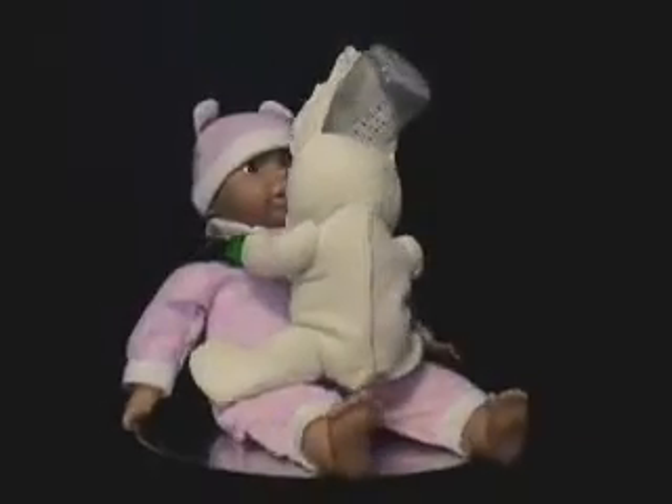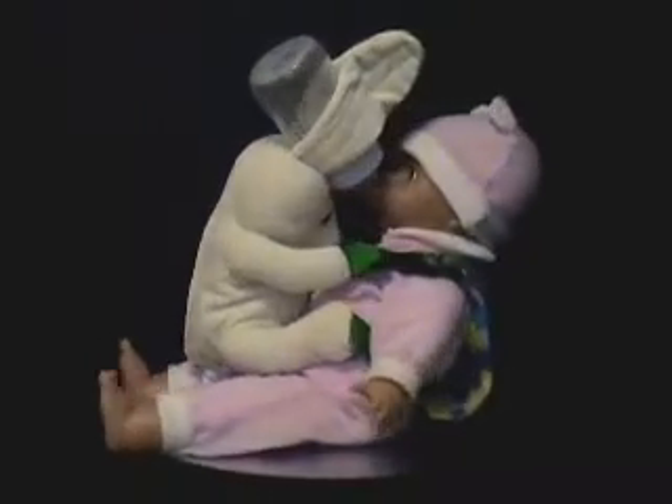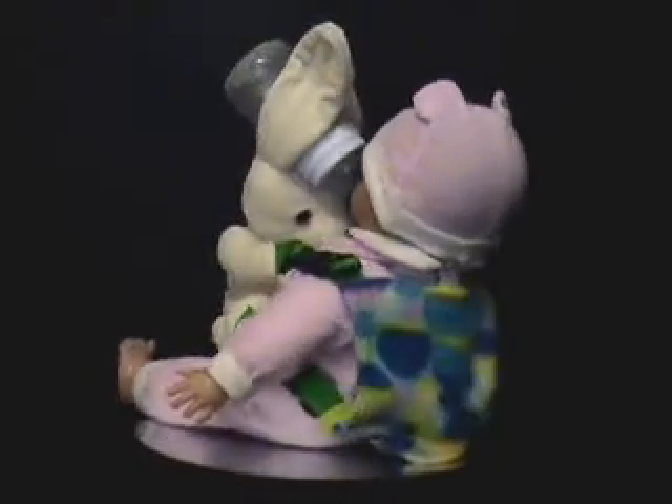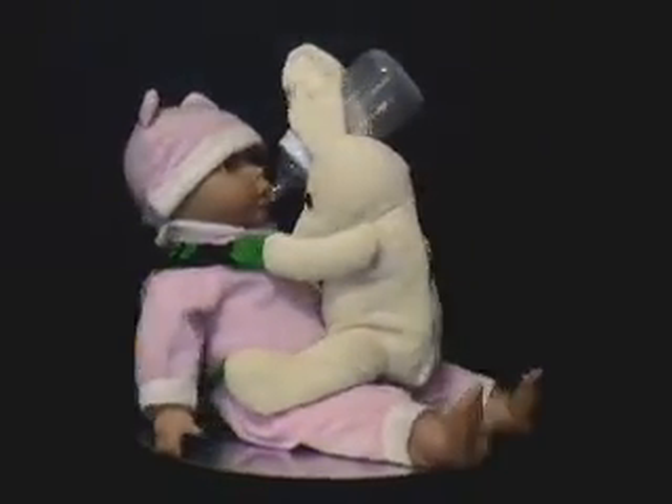Thank you for taking the time to view the instructional video about the hands-free bunny bottle. This patented feeding toy will help in the feeding of infants from approximately 6 months to 24 months.